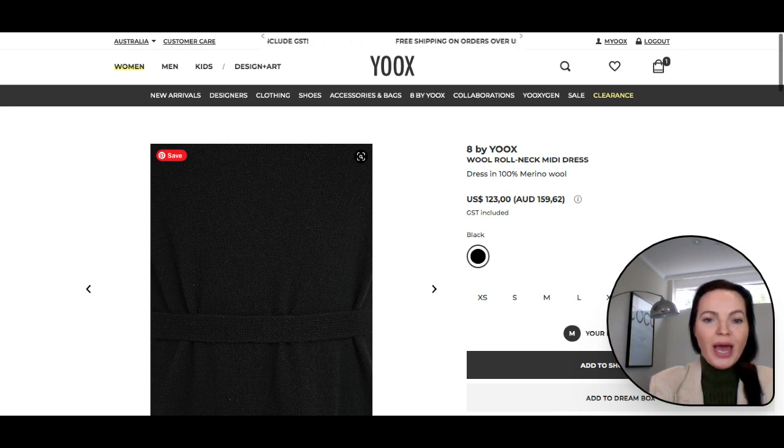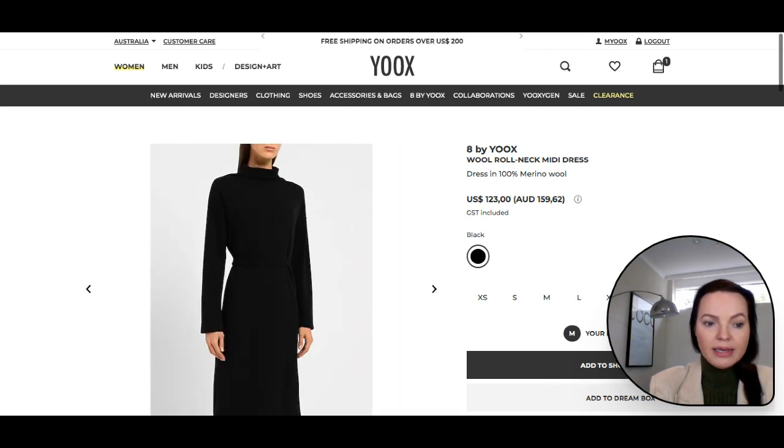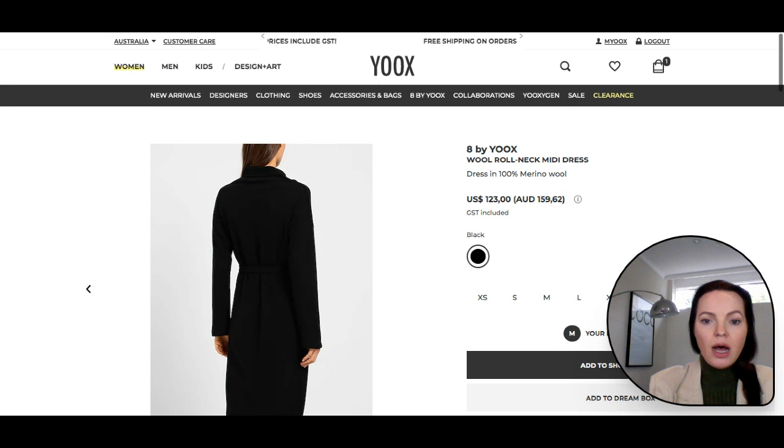And don't forget about heeled booties to add an illusion of height to your overall look. Consider layering this dress with a blazer or leather jacket and a scarf to make it more interesting. Puffer jackets are also a good option for extra warmth and a casual look. In short, this midi dress looks very classic and works for a multitude of situations and body types. Think of it as an investment piece, especially when you can get 100% merino wool at such a good price point of $159 Australian dollars.